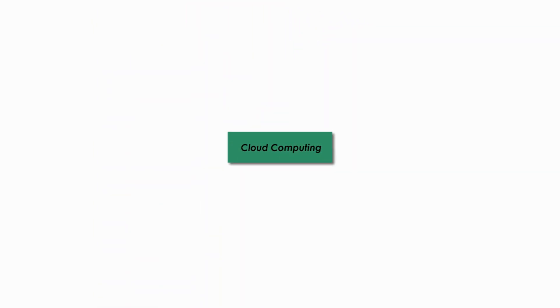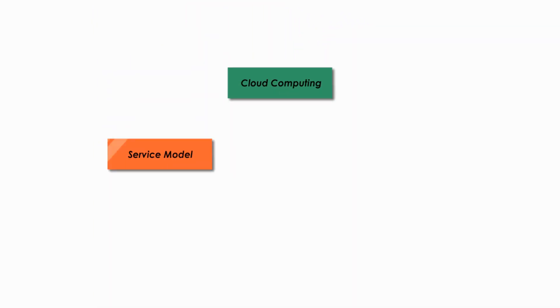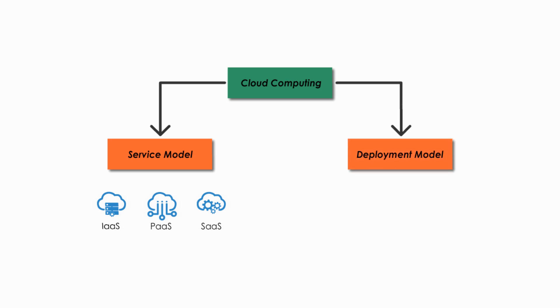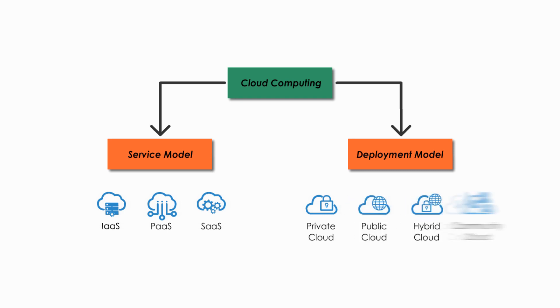In next videos, I will talk about three different service models — IaaS, PaaS, and SaaS — and four deployment models: Private Cloud, Public Cloud, Hybrid Cloud, and Community Cloud. Please stay tuned.